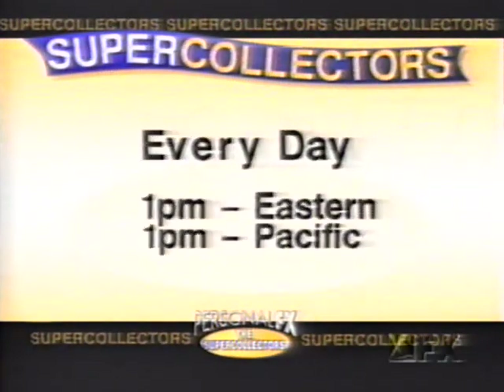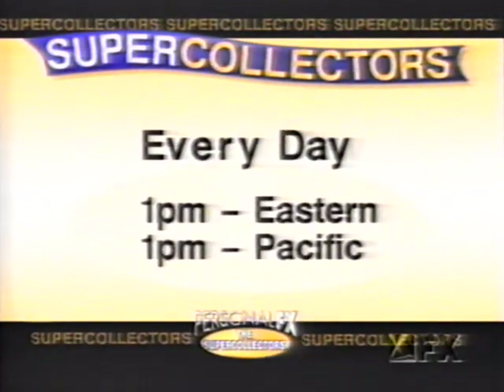Join us for the Super Collectors. We do it every day at 1 o'clock — some of the best hits of personal effects. It's the Super Collectors every day. Welcome back to Personal FX, The Collectibles Show.